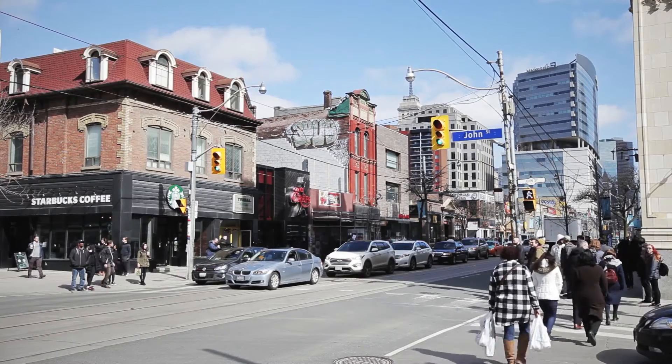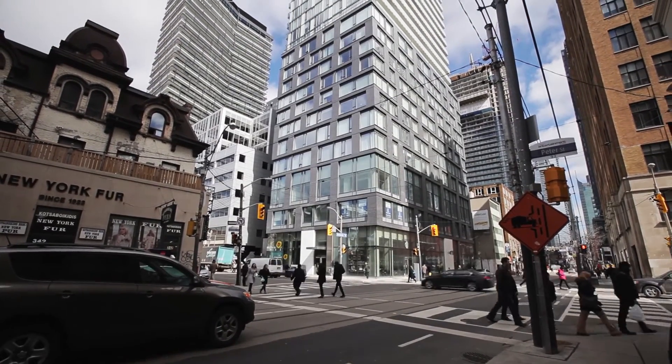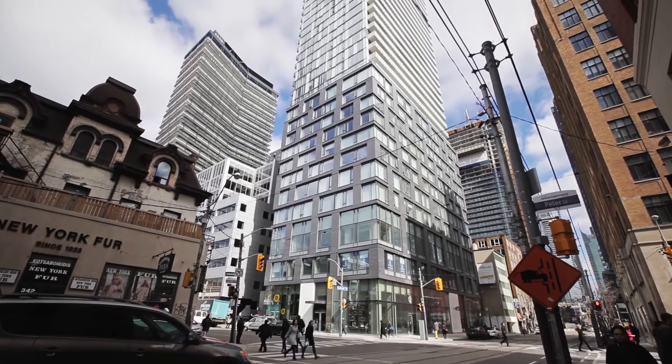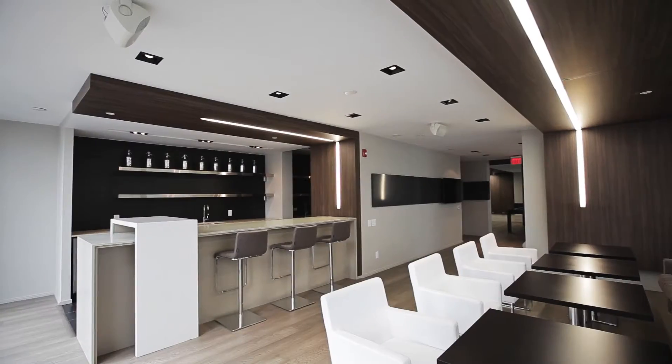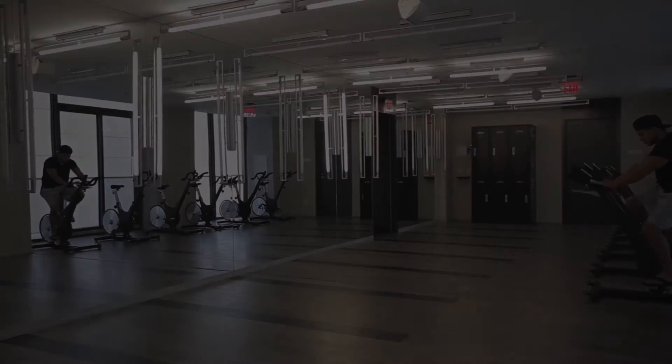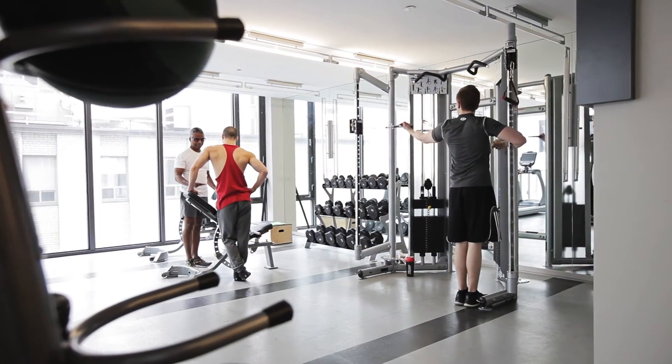Steps to three streetcars and subway lines, Peter Street condos is a 40-story contemporary glass tower offering residents amenities which include theater room, billiards room, lounge, guest suites, party room and bar, and a fully equipped fitness facility with 24-hour concierge, just to name a few.